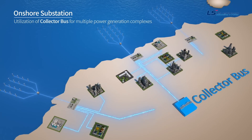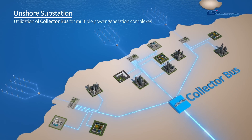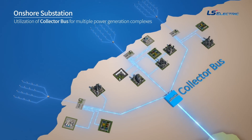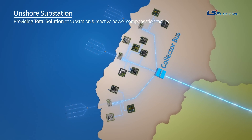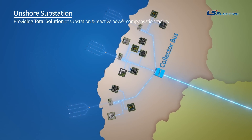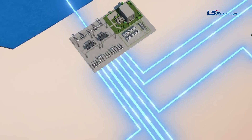When multiple power generation complexes use the array jointly, a common collector bus can be used. LS Electric enables more efficient operation of onshore substations by providing a total solution for such substations and reactive power compensation facilities.